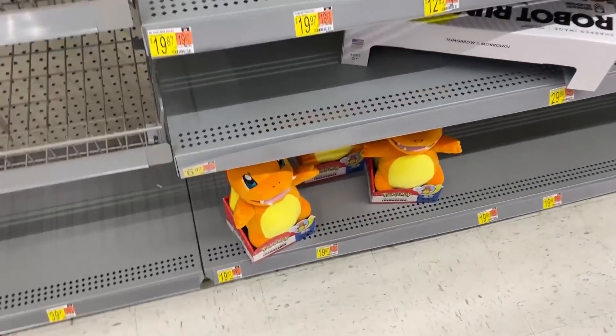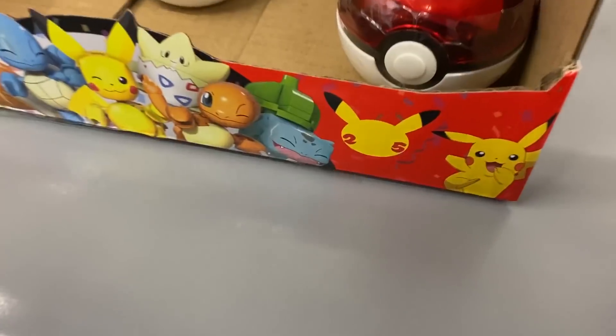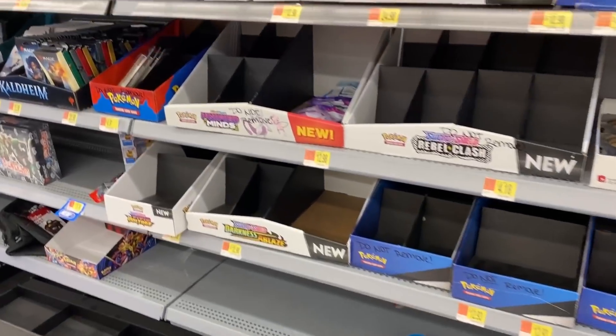Let's at least check the Pokemon section. We got some Charmanders, and that's about it. Let's look underneath the shelf — nothing. There's a Togepi? Oh, that's 25th anniversary. Unfortunately, no Psyduck. I think we know the result, but let's at least check the Pokemon card section.